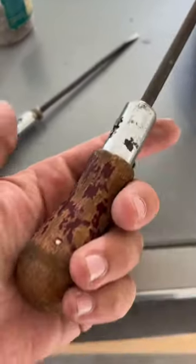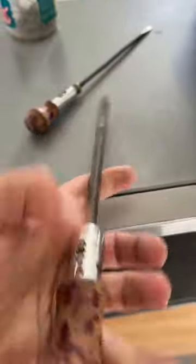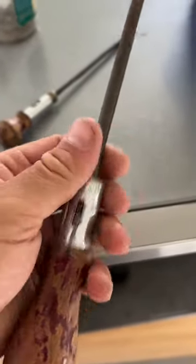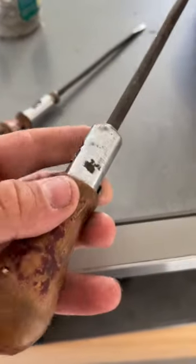I found these interesting screwdrivers yesterday at my grandfather's place. It only took me a second to realize that these are actually ratcheting. Now I'm trying to figure out when these were released. They do have Stanley written on them and also Yankee.